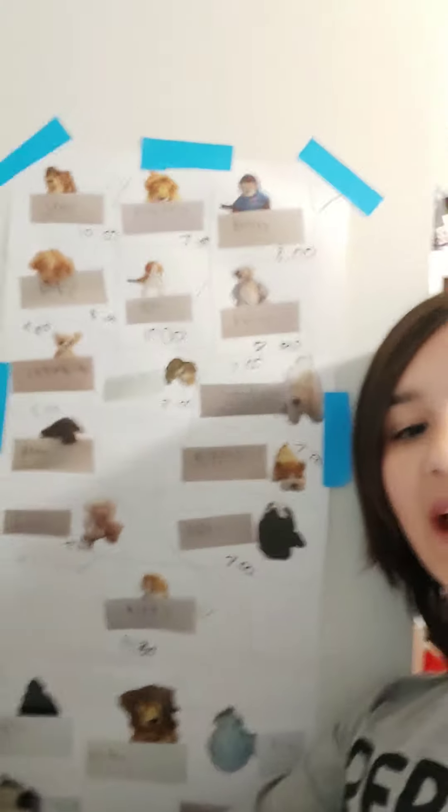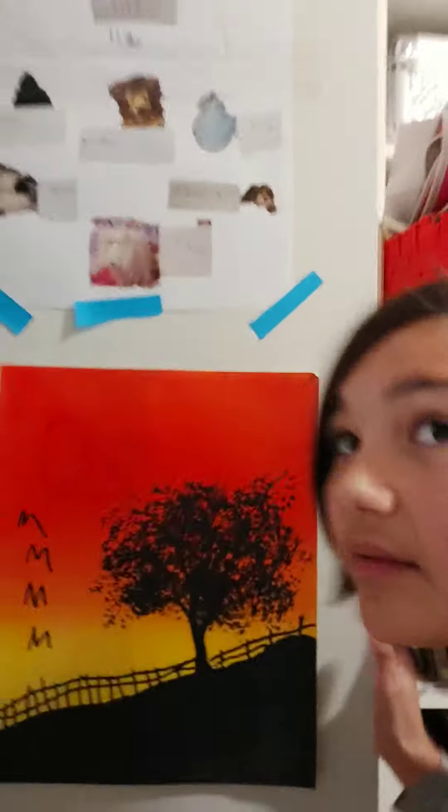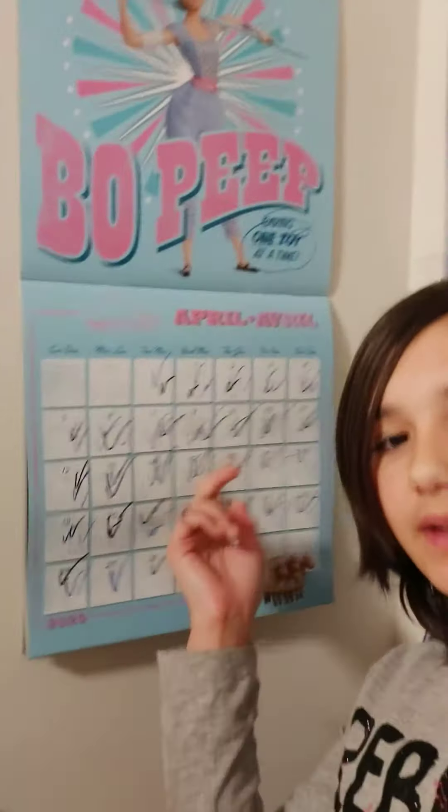So here is kind of like one poster, and then over here I did a beautiful little drawing when I was about seven. Over here I have a calendar, and then I moved this desk from right over there.